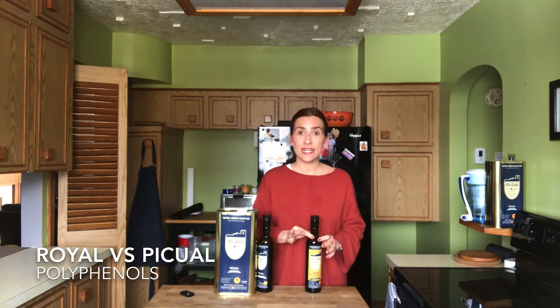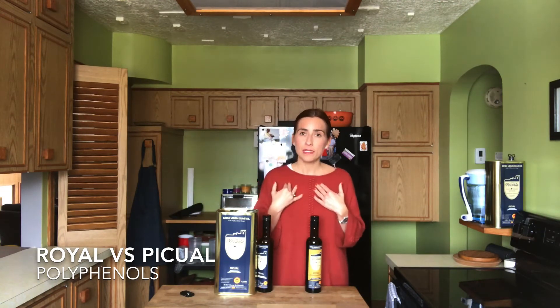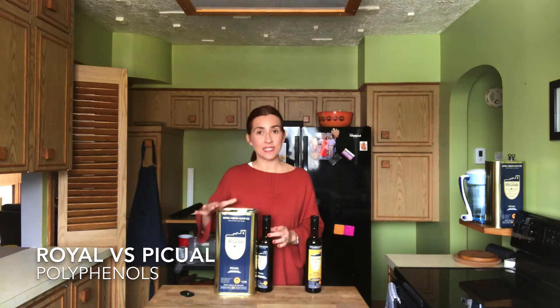The Picual's shelf life is one and a half years from the time it's harvested — or at least that's what I recommend. And the Royale is two years from the time it's harvested.